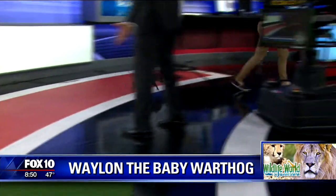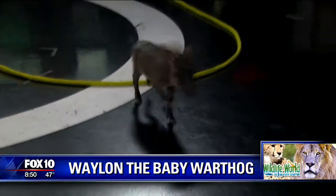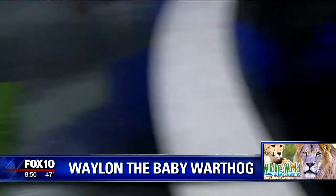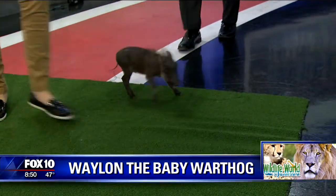Here we go, come on! He does spin out sometimes, especially when he doesn't get a lot of traction. He's good on his little feet. Waylon, you rock, dude.